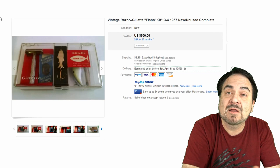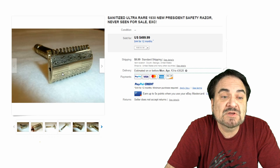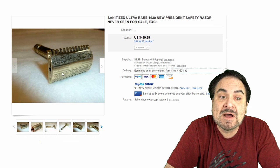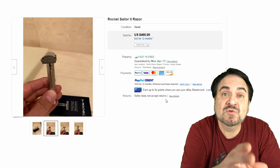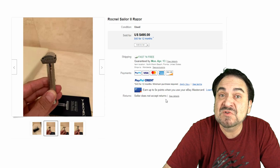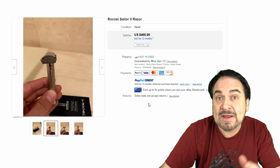Here's a 1930s-ish New President straight razor — they've sanitized and cleaned it up, it's ready to go, never seen for sale. It's an oddball brand, which is the key on this one. Many people want these to have an example of each maker from the safety razor era. Another $500. Even new ones like this Rocknow Sailor 2 can sell for good money — $495. A pristine precision device, well made, well designed, well shaped, and well weighted.